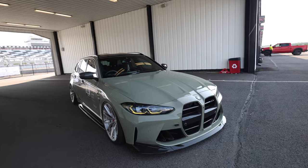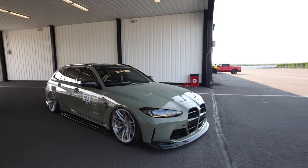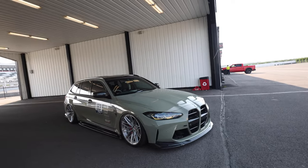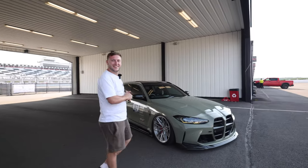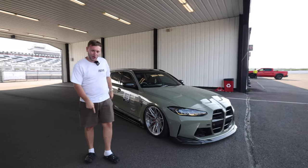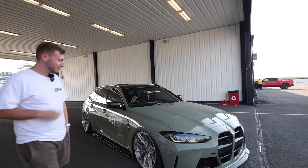So this is the forbidden fruit that we don't get in the United States. This is the R44 G81 wagon, and we got the man in flesh, Reece, right here. Mind the Crocs — I was just about to drive, so I've got the Crocs on.